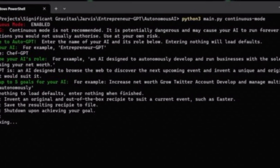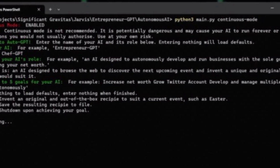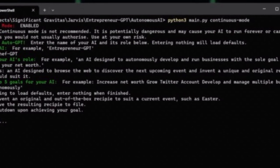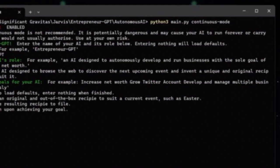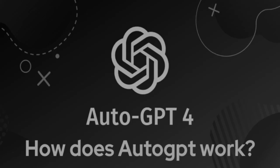AutoGPT is designed to be user-friendly and requires minimal technical expertise. The program is accessed through a web-based interface, which allows users to view data and reports generated by the program.